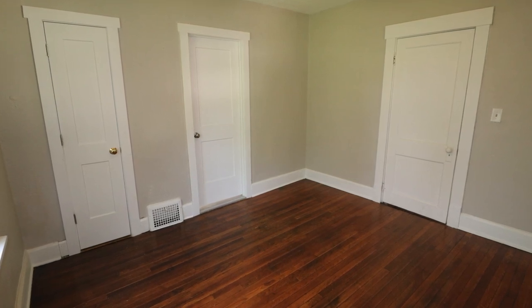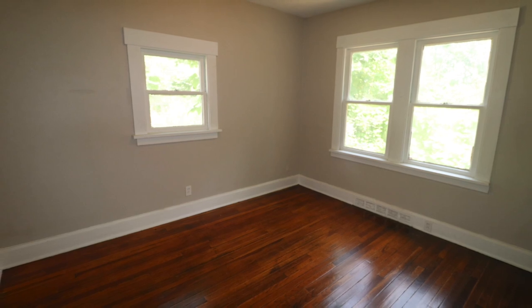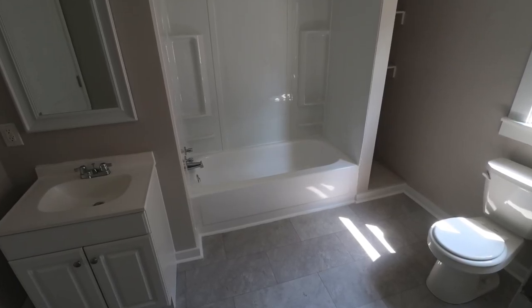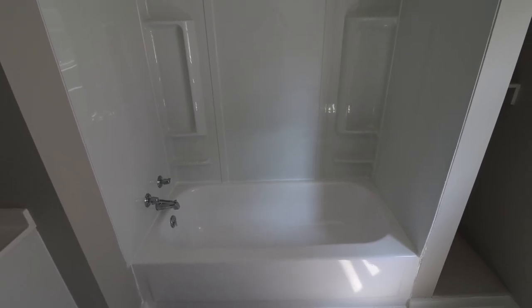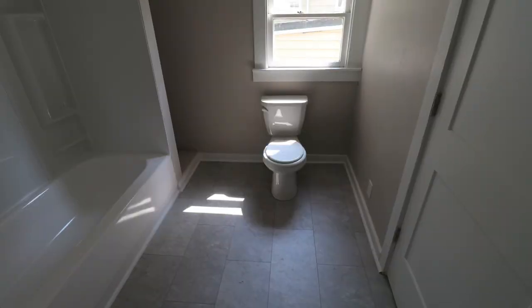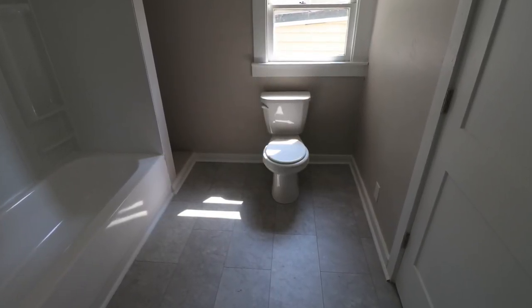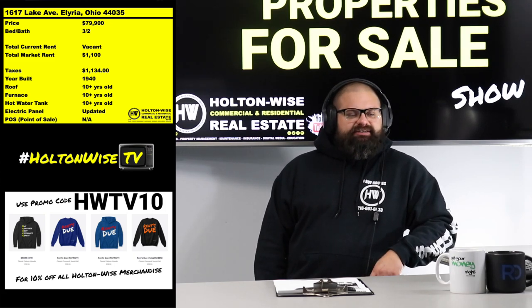The original plan was to put it on the MLS, offer a nice co-broke to other agents, and sell it above $100k to owner-occupants. But we hit the tail end of the hot season for them, and I'm not feeling like holding it through the winter without doing something. So I decided to drop the price under $100k.